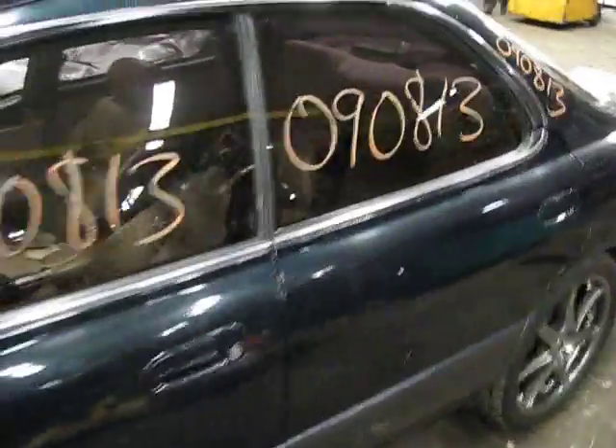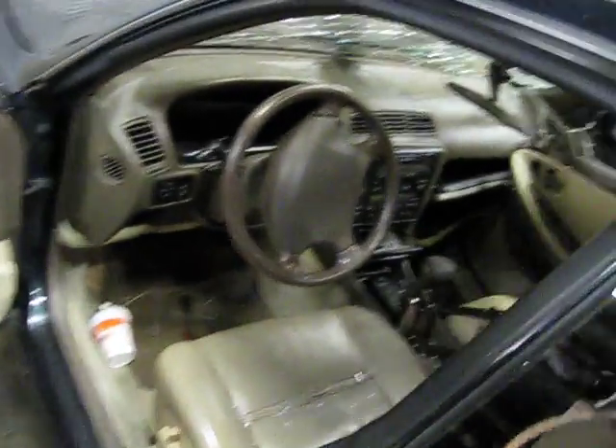We purchased the vehicle locally due to the side impact. Unfortunately, at the time of arrival, we were unable to run the vehicle.